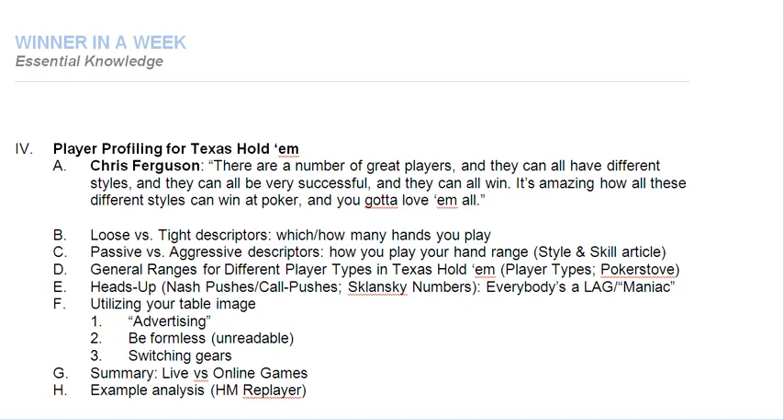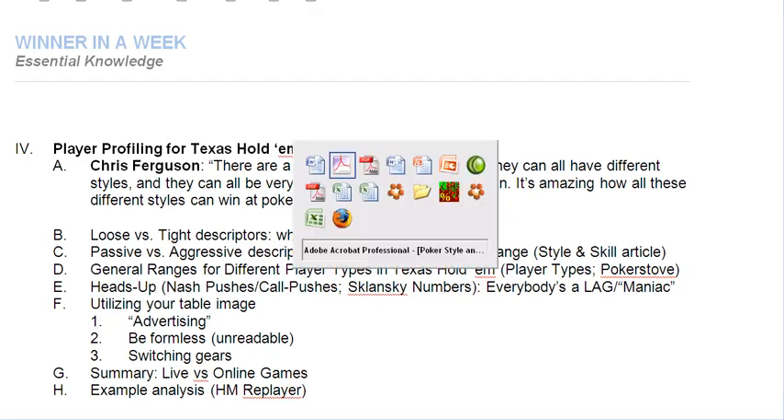When we begin talking about player profiling, there are four basic descriptors: loose and tight, passive and aggressive. Loose versus tight refers to which or how many hands you play in total, given position and other factors. Passive versus aggressive refers to how you play your hands. So I'd like to look at an article on style and skill, which gives you a very good overview of these different playing types in the context of game theory.